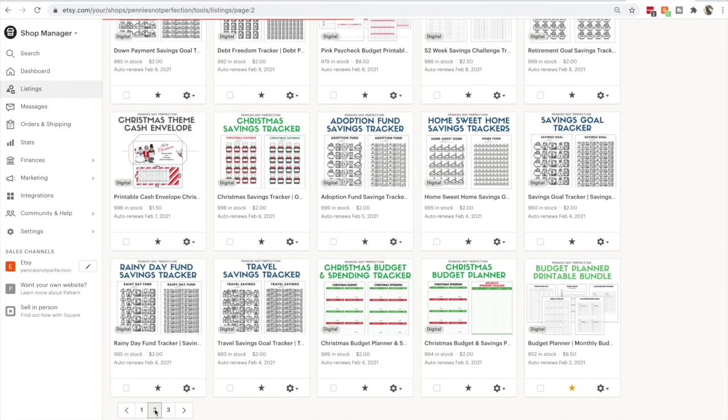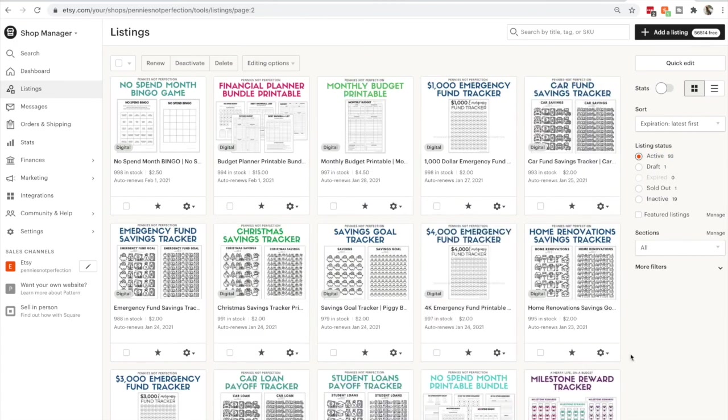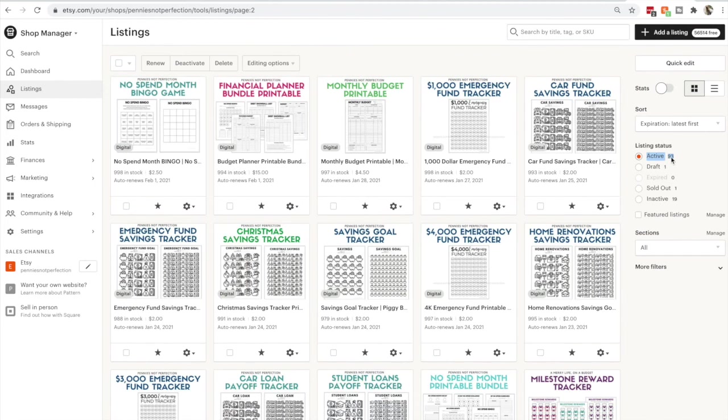So those are my top tips for new sellers. If you're thinking of starting an Etsy shop, I have a video on that, so check it out next. Make sure when you open your Etsy shop you're doing all of these things and I know you will be successful. Now watch these videos on Etsy and how to create and grow your own shop. Thank you.